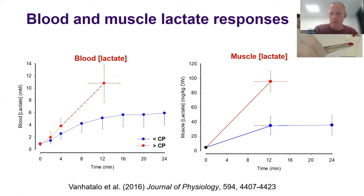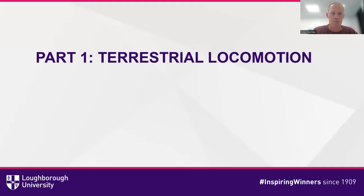Armed with that information, we're now going to do the exciting bit and start talking about animals, beginning with terrestrial locomotion.